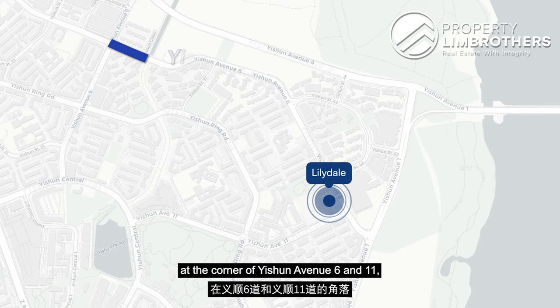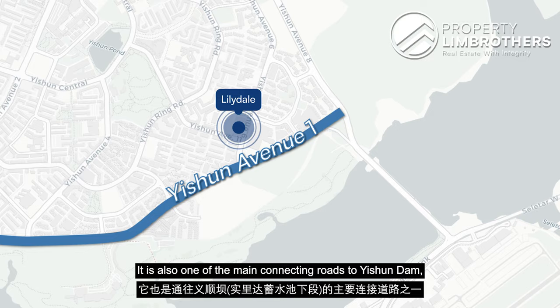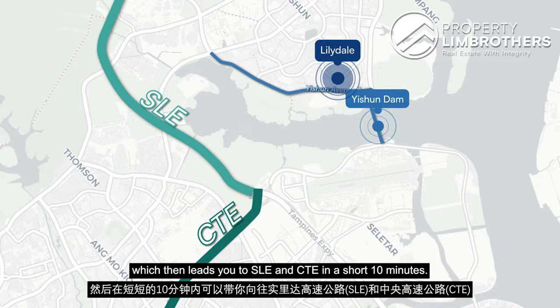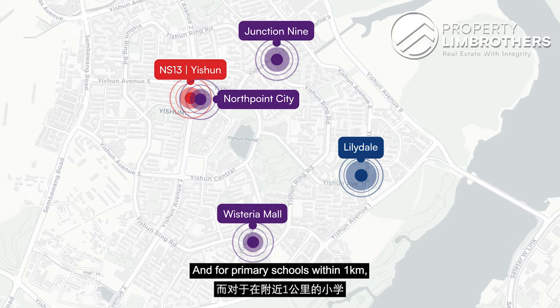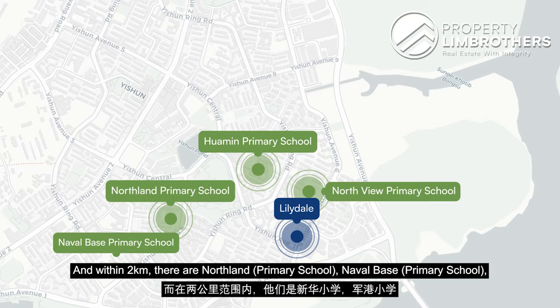Lilydale is located at the corner of Yishun Avenue 6 and 11. Yishun Avenue 1 is the main connecting road for the whole Yishun Township, and it is also one of the main connecting roads to Yishun Dam, which leads you to SLE and the city in a short 10 minutes. Yishun and Khatib MRT are just a straight bus ride away. At Yishun MRT there is Northpoint City for all your shopping needs. The next nearby shopping malls are Wisteria Mall and Junction 9. For primary schools within 1 kilometre we have Northview and Huamin Primary School.